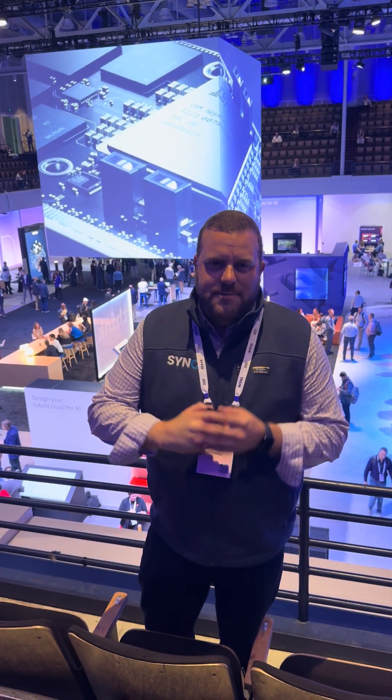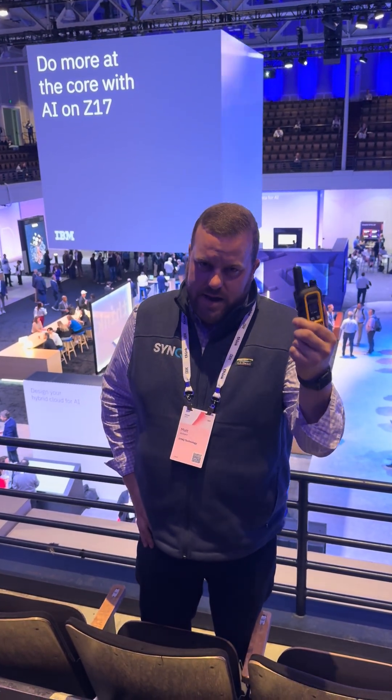Hey guys, Matt again with Sync at IBM Sync. Excited to be here with our friends from IBM and Lumen. I'm going to show you how we're bringing agentic AI to existing two-way radios.